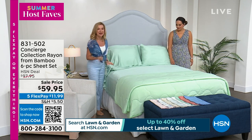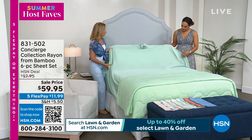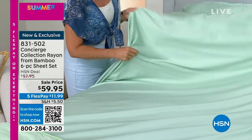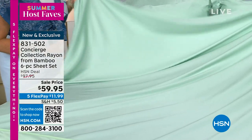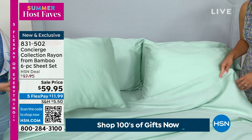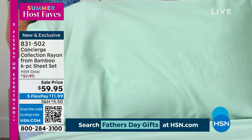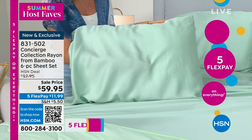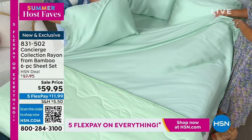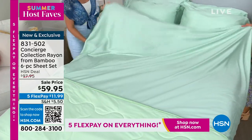Concierge Collection has been exclusive here for over 16 years at HSN. We bring you luxury, high-end fabrics, and sheets like this — you will thank yourself every day. Rayon from bamboo is made from bamboo — those large eco-friendly stalks are broken down into this rayon fiber. The fibers are longer, so they're more durable and strong. They wash really well. They're silky, soft, smooth — much smoother than even a cotton fiber — with a beautiful drape, great moisture absorption, and really breathable.